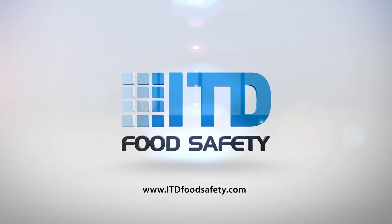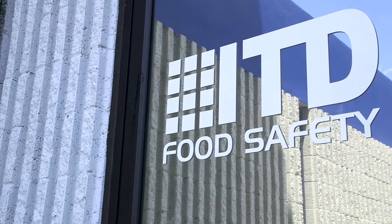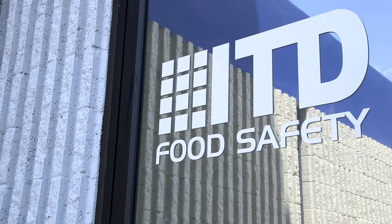At ITD we offer easy-to-use food safety solutions for the food service industry. We're focused in food temperature management and food prep labeling.